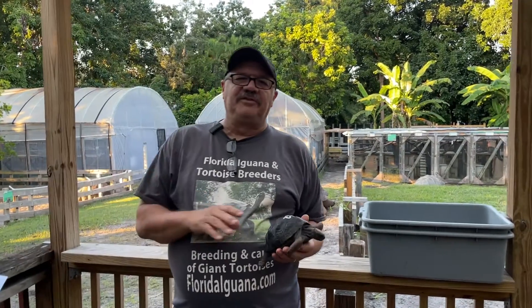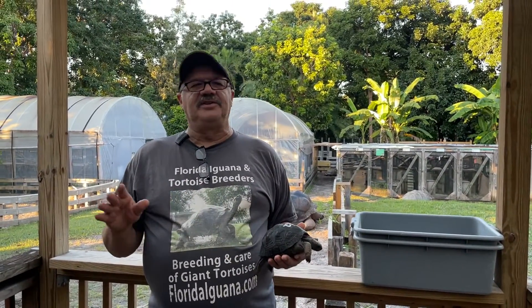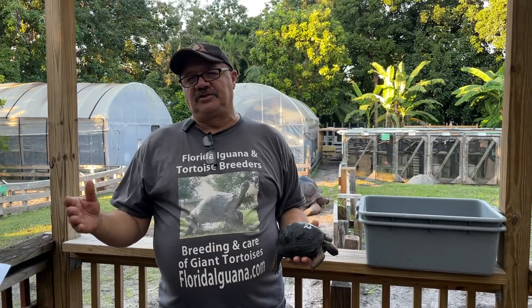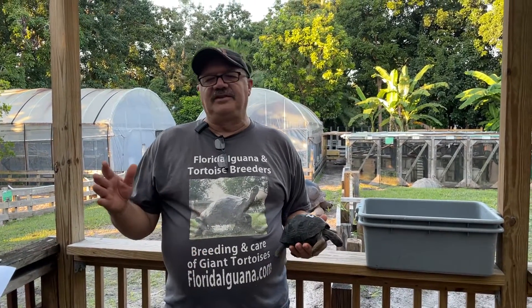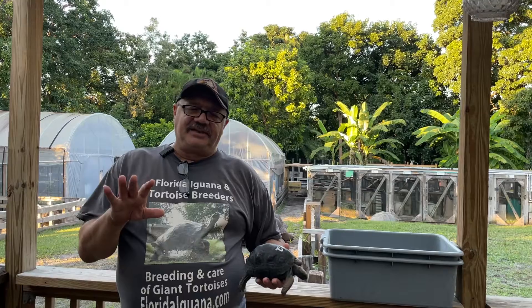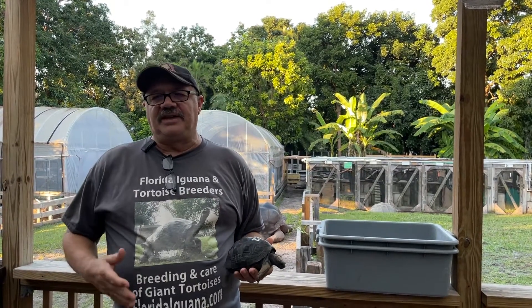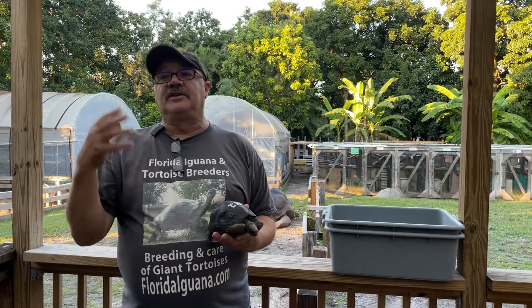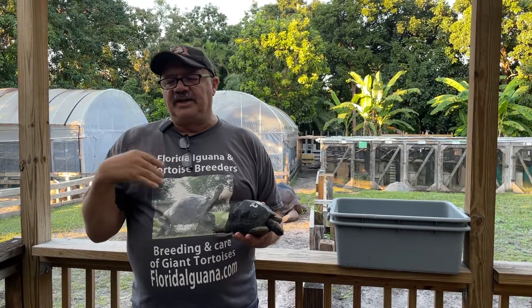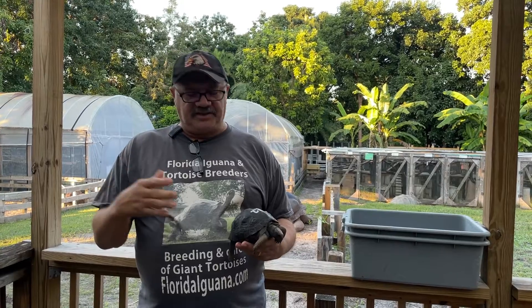Hello folks. Another informational video. I get a lot of people always asking how do I tell if my tortoise has a respiratory infection, or I think my tortoise has a respiratory infection. There's not a day that goes by where somebody doesn't send me a video or picture of their tortoise sneezing or coughing. Now technically they can't sneeze or cough because they don't have a diaphragm, but they replicate the same action which is like a sneeze, trying to expel something from their sinuses or nose.